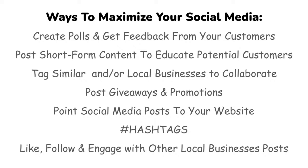Posting short-form content to educate your potential customers is valuable. Articles, expert tips, short facts, fact sheets, and informational graphics are great. Make sure you cite your sources for any nutrient information or study-based claims. You also want to tag similar or local businesses in your posts to collaborate, because the best way to build business in your local community is getting connected to other business owners.